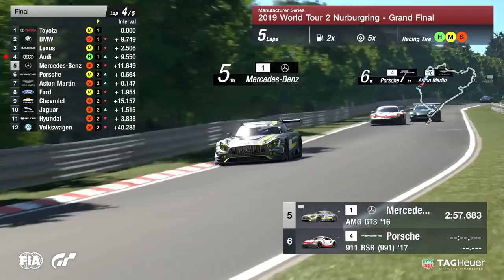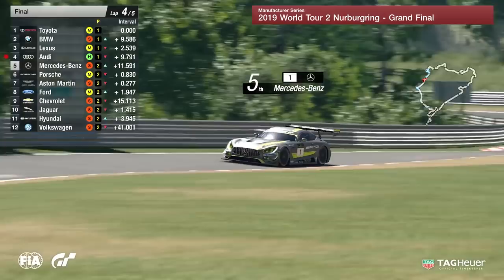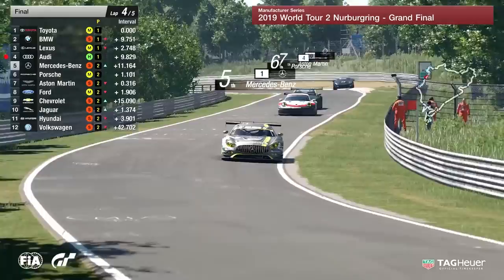We're a bit mixed up in terms of pit stops right now. Looking at the graphic — the top four have yet to make their last stop, that gap will come down at the end of this lap. Mercedes-Benz now — what can they do from here? They've got about 11 seconds to catch Audi — and that's with a pit stop in hand.